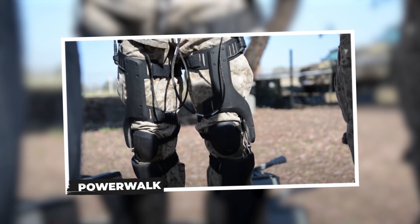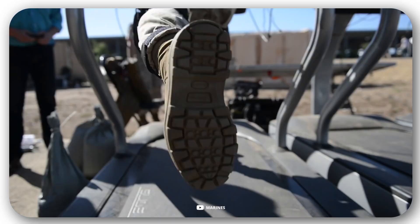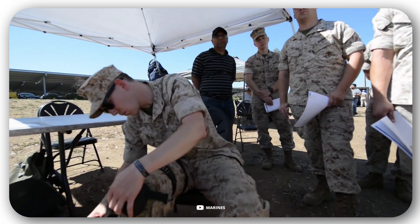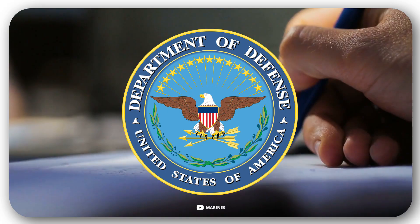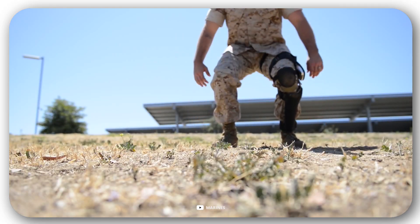Power Walk. Canadian engineers also impress us with their achievements. According to them, this exoskeleton comes in handy not only for the military, but also for civilian specialists. The model was so successful that the engineers have already signed a contract with the U.S. Department of Defense.